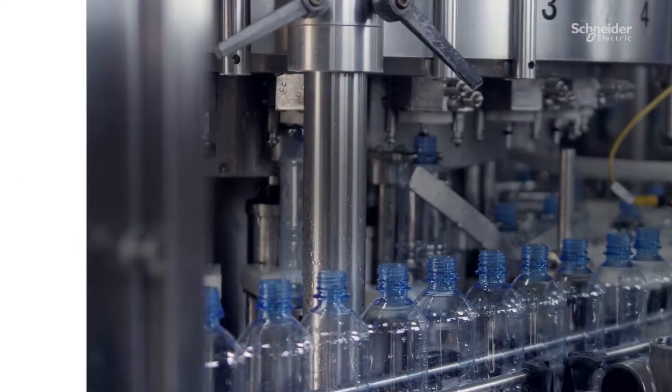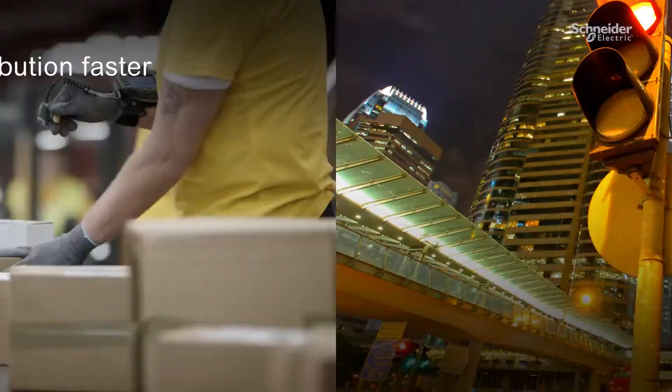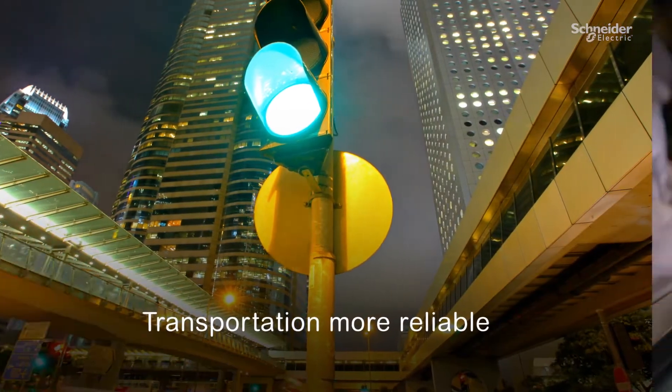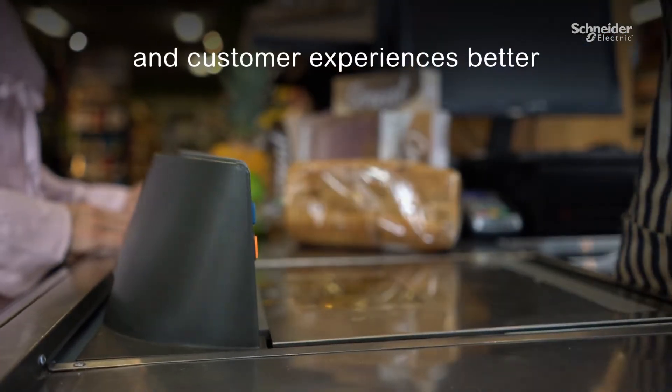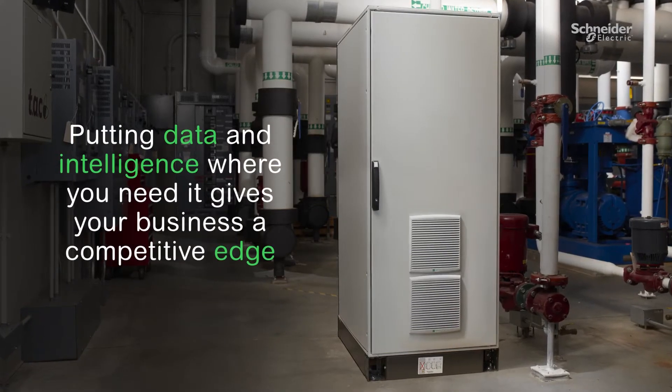The power of data makes production smarter, makes distribution faster, transportation more reliable, and customer experiences better. Putting your data and your intelligence where you need it gives your business a competitive edge.